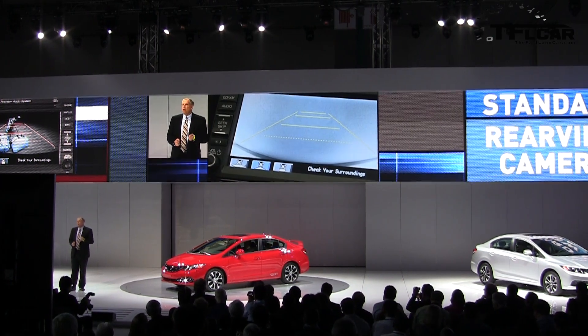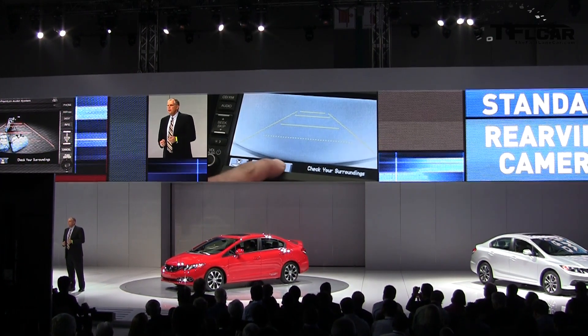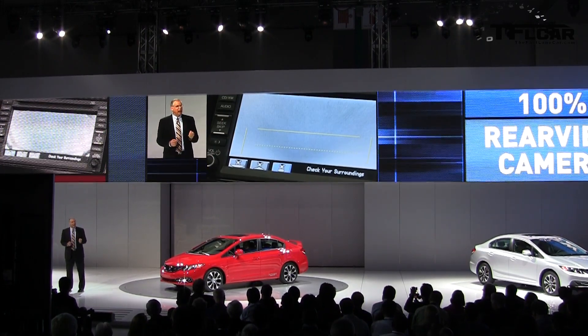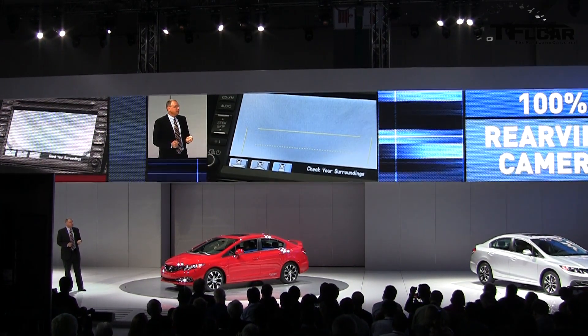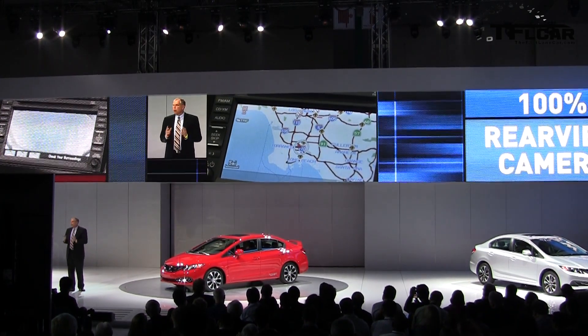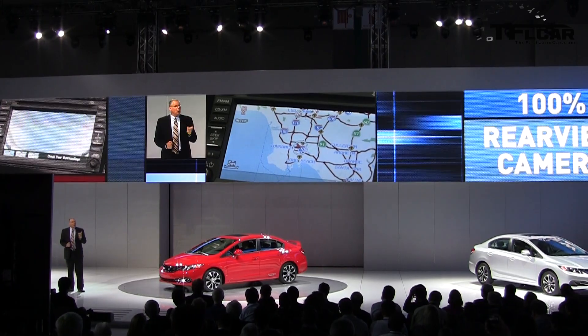Because Accord already has a standard rearview camera, this means that 100% of the Honda sedan lineup will get this great feature. And with Civic, it will be available with or without a navi system, something no one else can say.